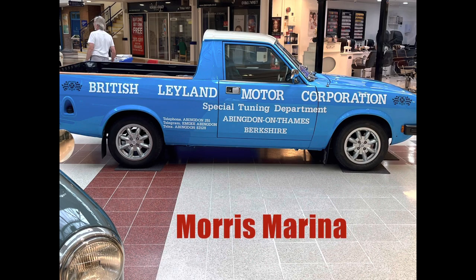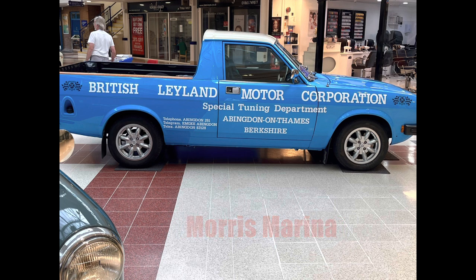And that one there is a Morris Marina made in 1978, and it is a 1.489 litre.